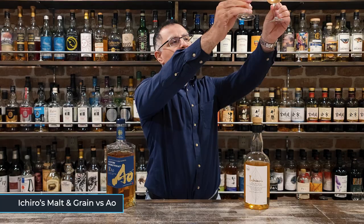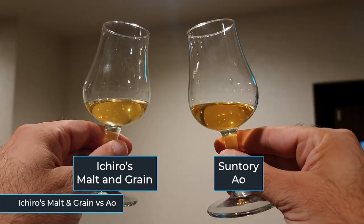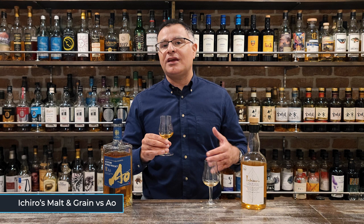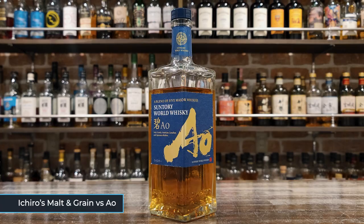Doing the colour comparison — we're not going to spend too long on this because one of these is natural colour and the other one almost certainly isn't. The nose is a little less sweet than the Ichiro's and a lot fruitier. I'm getting pears, Satsuma, and kiwi. There are also similar notes of vanilla and caramel, along with some raisins and malt. It's a bit smokier at the end than the Molten Grain. Kanpai.